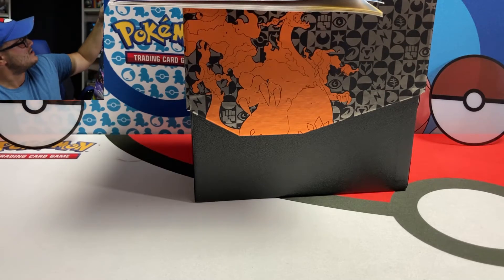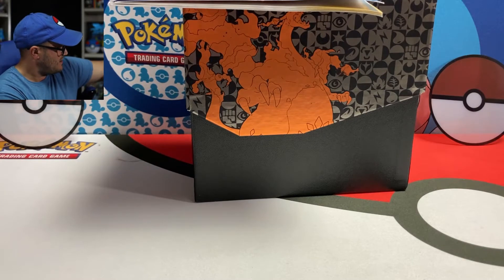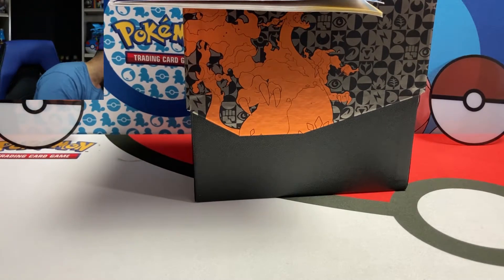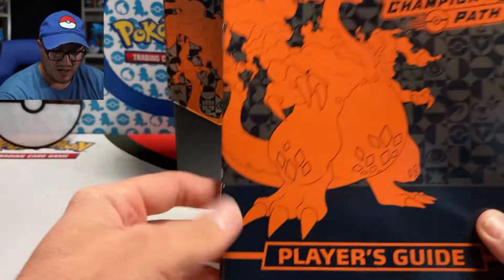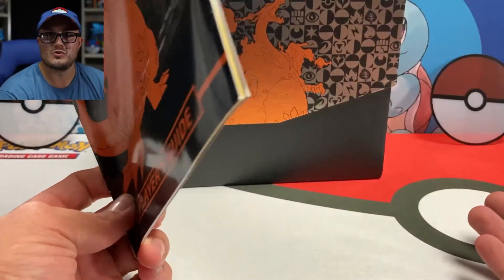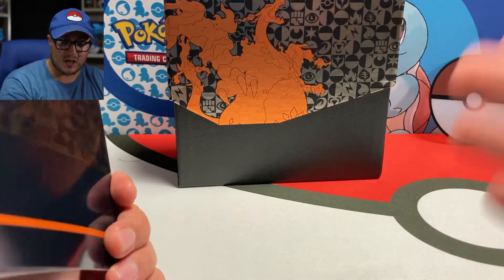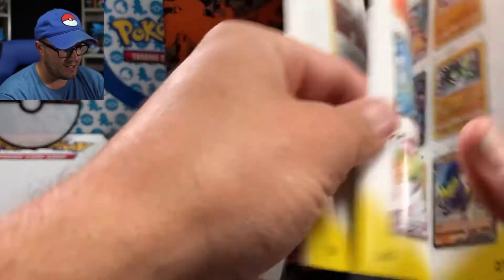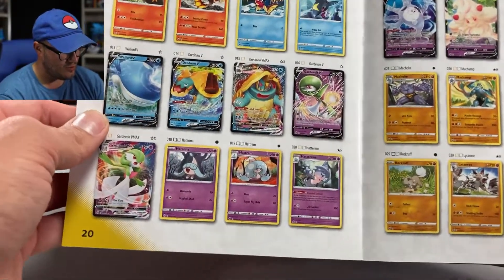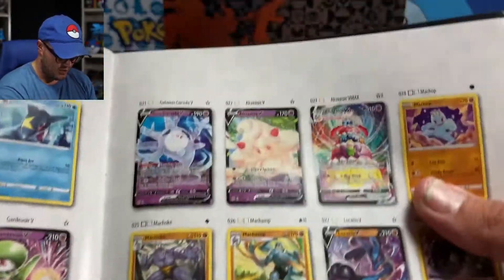The art inside is awesome — Obstagoon, Dreadnaw, Alcremie, Gardevoir V-Max. That's too dope. We're searching for the Shiny Charizard and the Rainbow Charizard, but it also comes with Dreadnaw, Gardevoir, Alcremie, and a Full Art Hop, which is absolutely cool. There you can see the Dreadnaw V-Max and the Alcremie V-Max up top. Some good ones. We also got reprints of Marnie, Hollow Rare, and Professor's Research. There's the Full Art Hop, which looks really awesome.